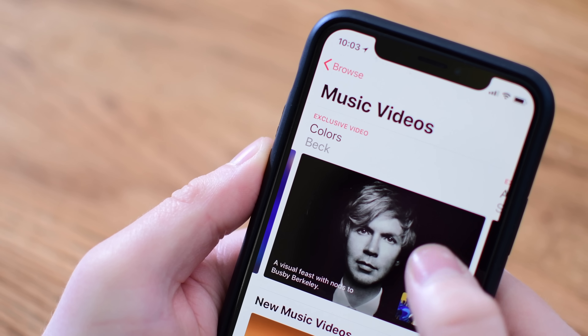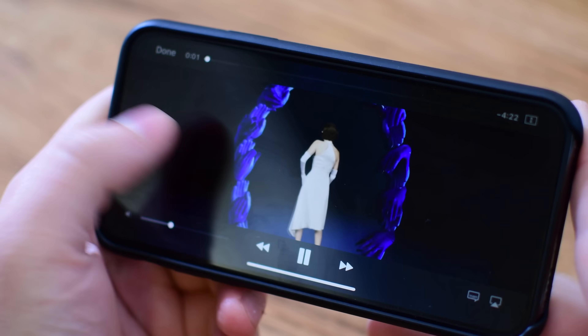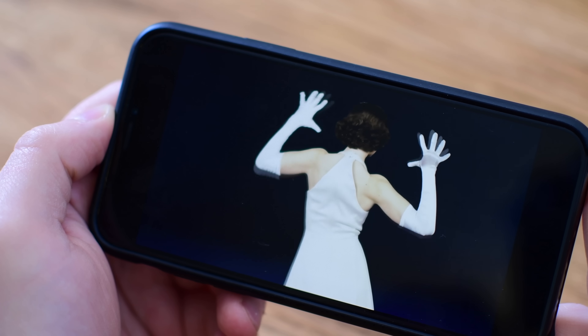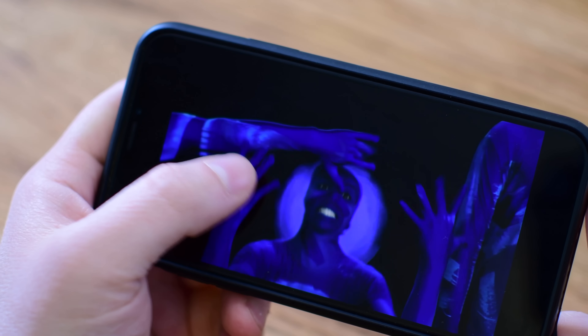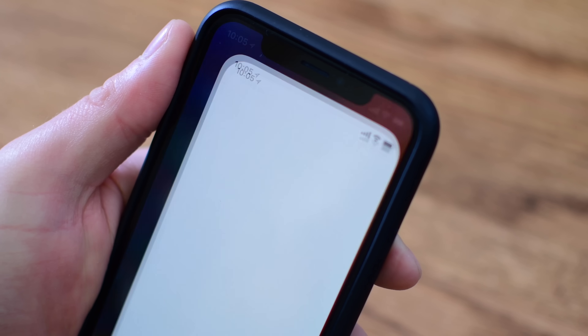Music videos have been brought into Apple Music. It makes it really easy to play all of those straight from the Music app — just go into Browse and there's a new section for music videos. There are also a bunch of exclusive ones that Apple has been promoting, like this one here from Alison Brie and Beck. It's a pretty neat experience, and you can actually leave Apple Music and it will still play in the background just like a song instead of a video.